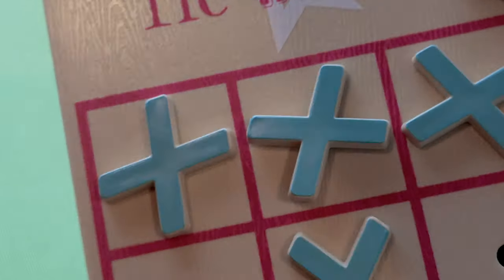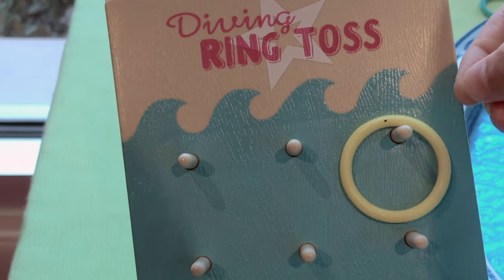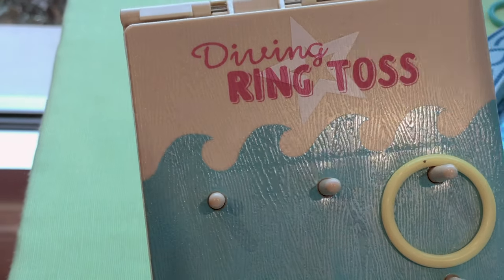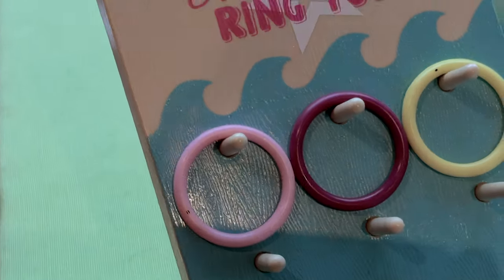Guess what's at the back? It's a dining ring toss, and it's also waves. And there's those little hoops, and we put it in. I think that's really fun.